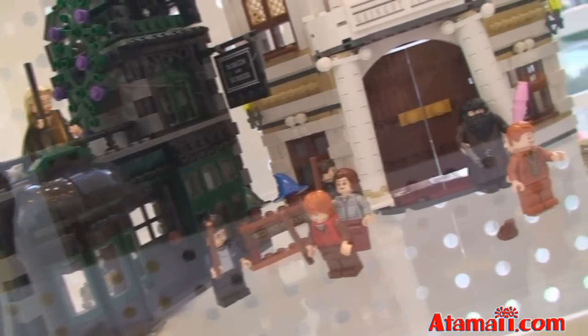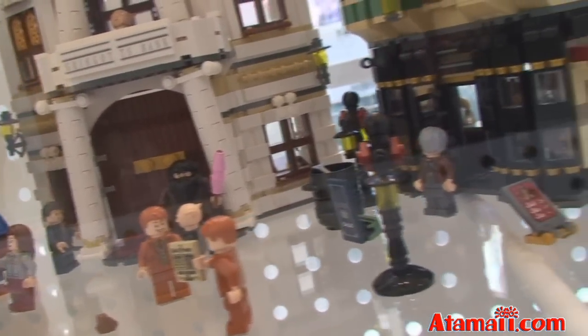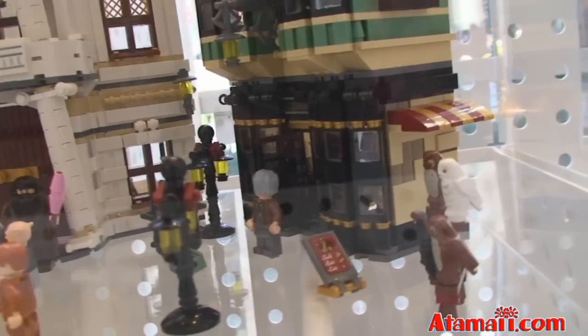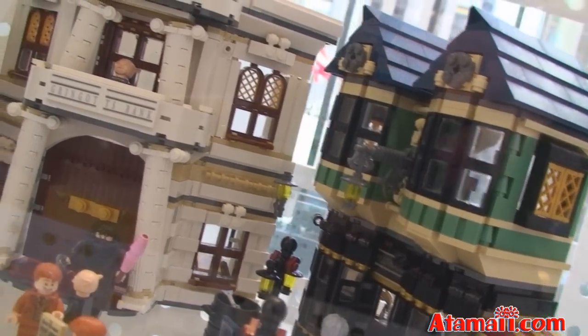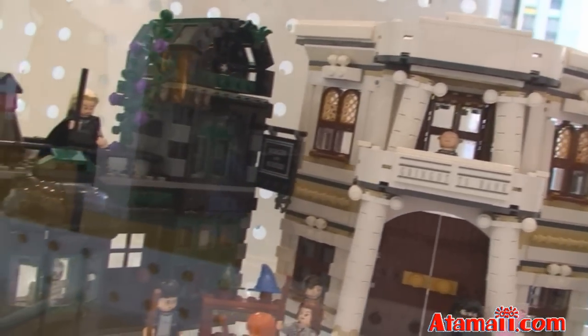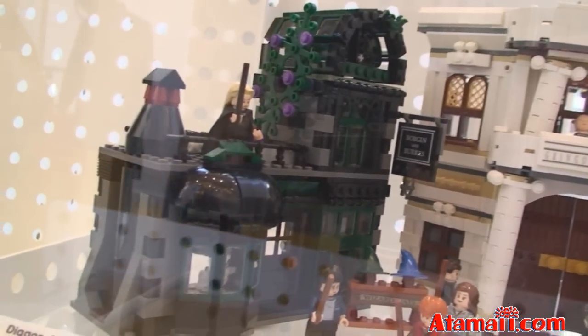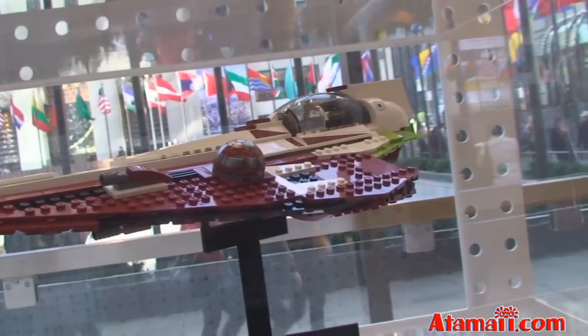The Diagon Alley set has a lot of the figures inside. That's a nice display at the Lego store — those houses look very nice. And here's Obi-Wan's Jedi Starfighter at $110.